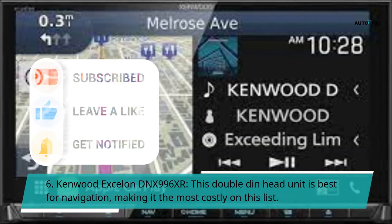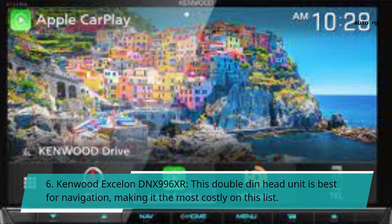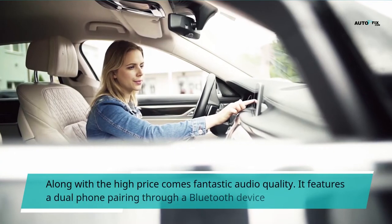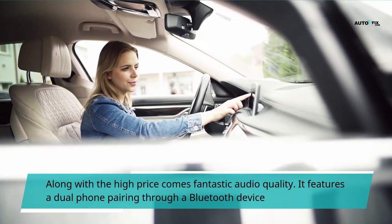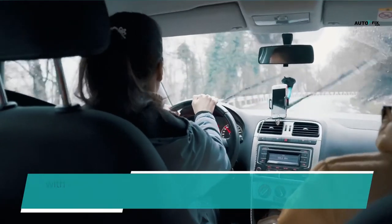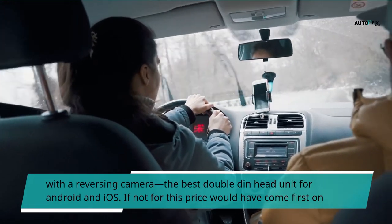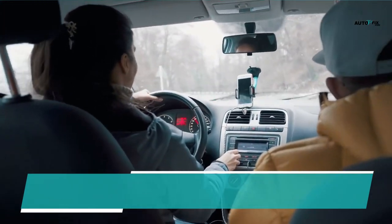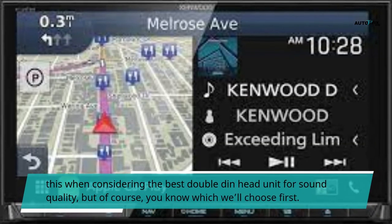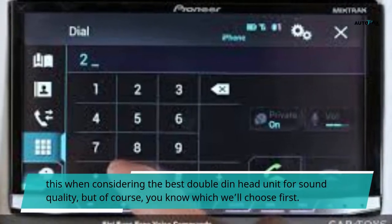Number 6: Kenwood Excelon DNX 996XR. This double-din head unit is best for navigation, making it the most costly on this list. Along with the high price comes fantastic audio quality. It features dual phone pairing through Bluetooth with a reversing camera. It is the best double-din head unit for both Android and iOS. If not for its price, it would have come first on this list when considering the best double-din head unit for sound quality.